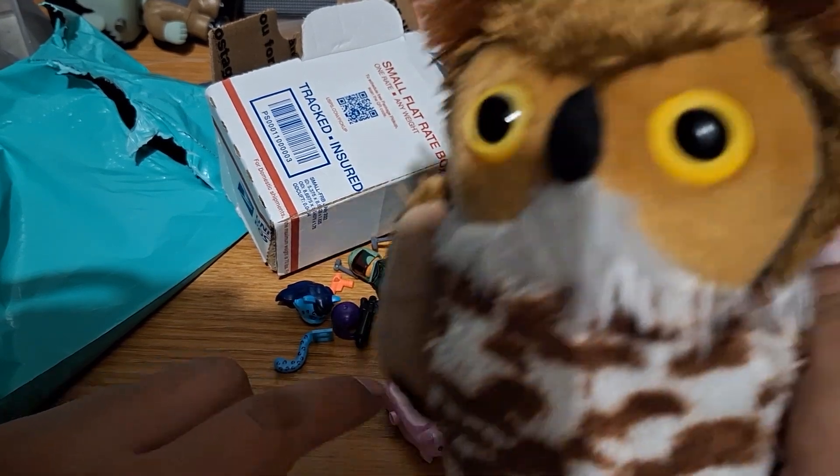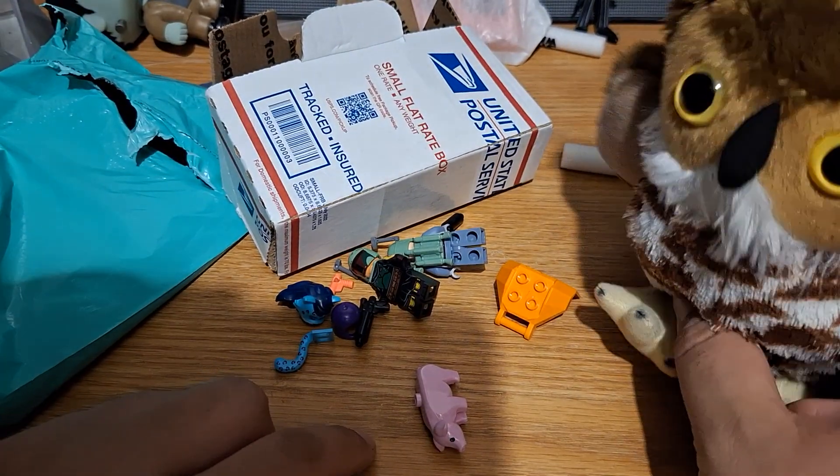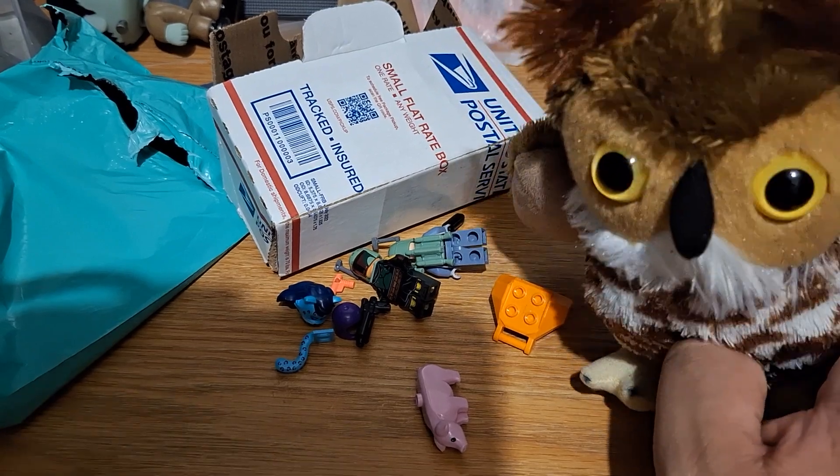Just a small, short little video of what I got. Thank you all very much. You all have a nice day. Bye-bye.